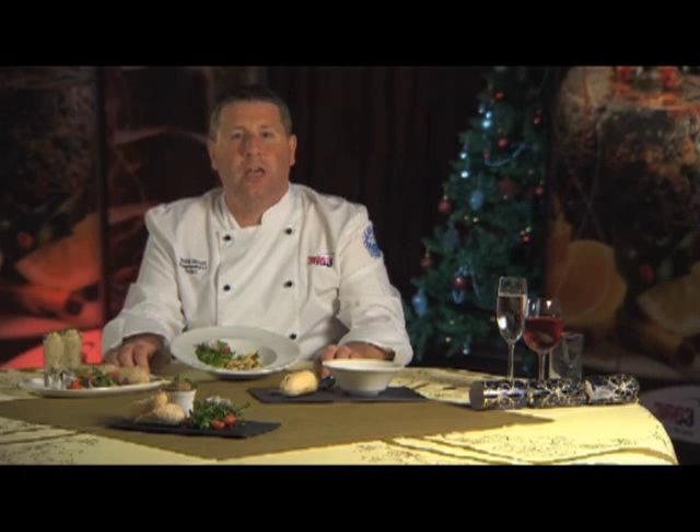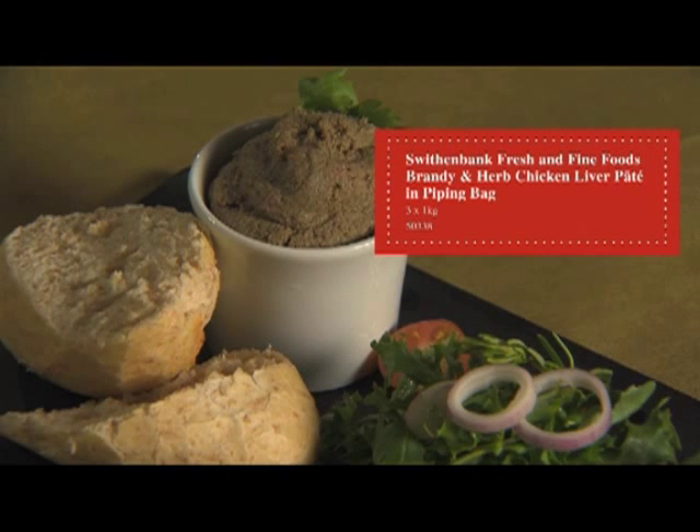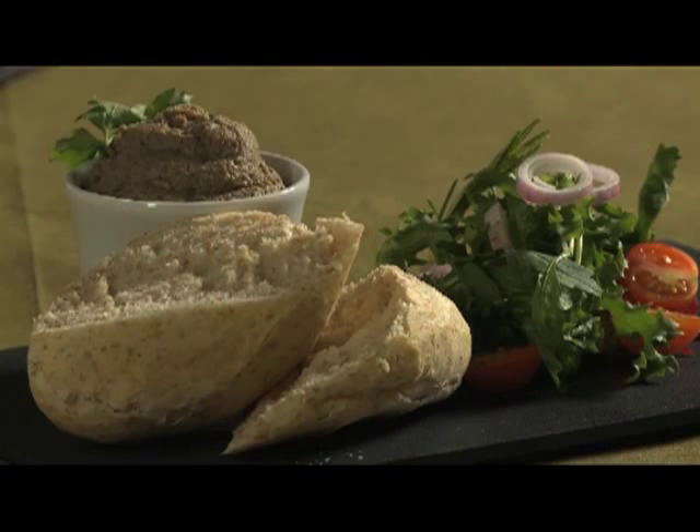The next product we're going to look at is from our Fine Food range — it's a brandy, herb and chicken liver pâté. This is a frozen product which comes in a piping bag, so it will enable you to serve it whichever way you wish. We've done this one in a ramekin, served it with bread and a nice salad.